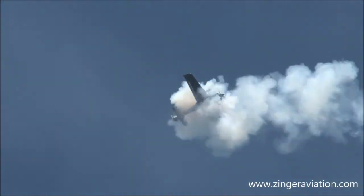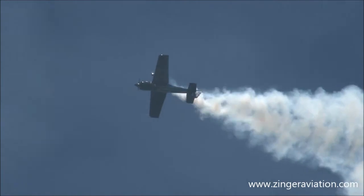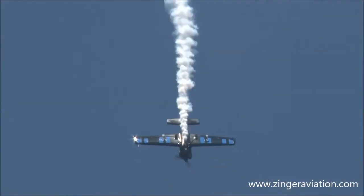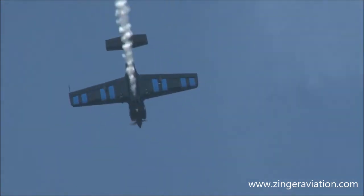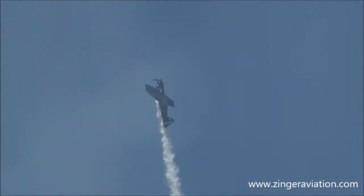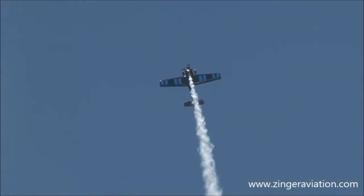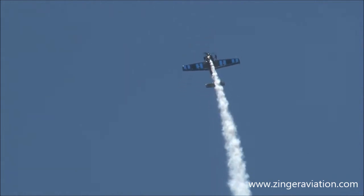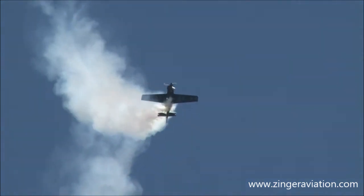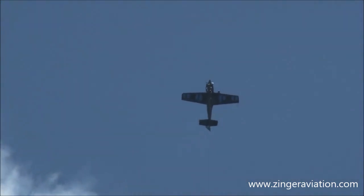This is called the inverted frisbee — look at that. He actually turns it around on the longitudinal axis, 360 degrees. You are seeing stuff that nobody else in the world can do like Rob Holland. Now he's going to slow it down as he tumbles it, nose for tail, tail for nose. Where it stops, only Rob Holland knows.